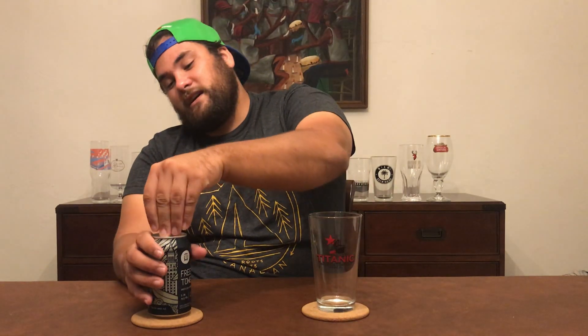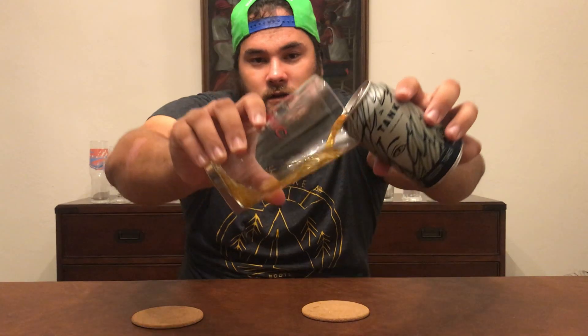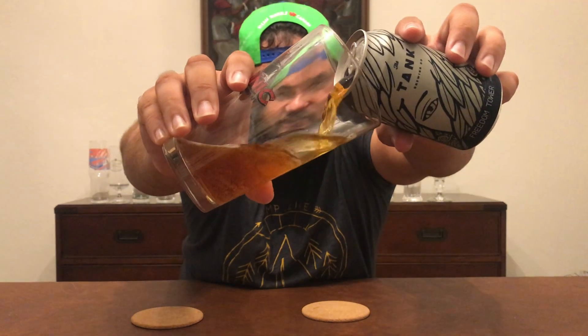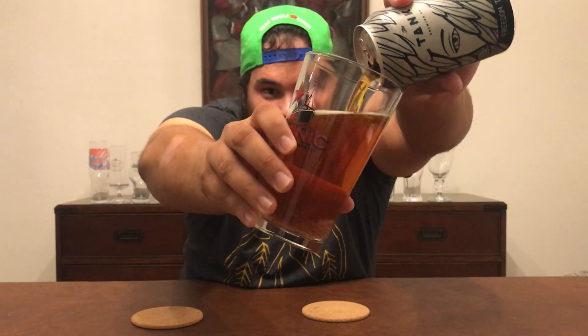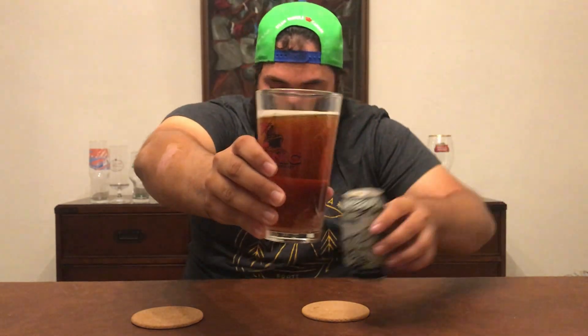Okay, so just as advertised we have a lovely amber color. Carbonation is pretty good on it. I'm excited.